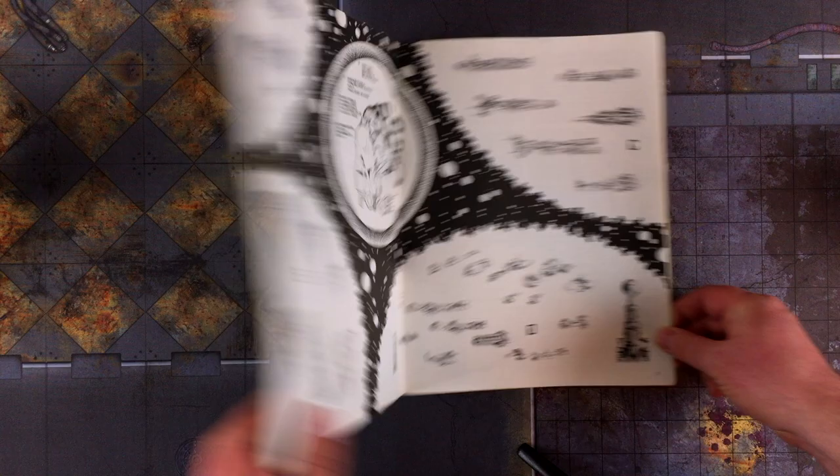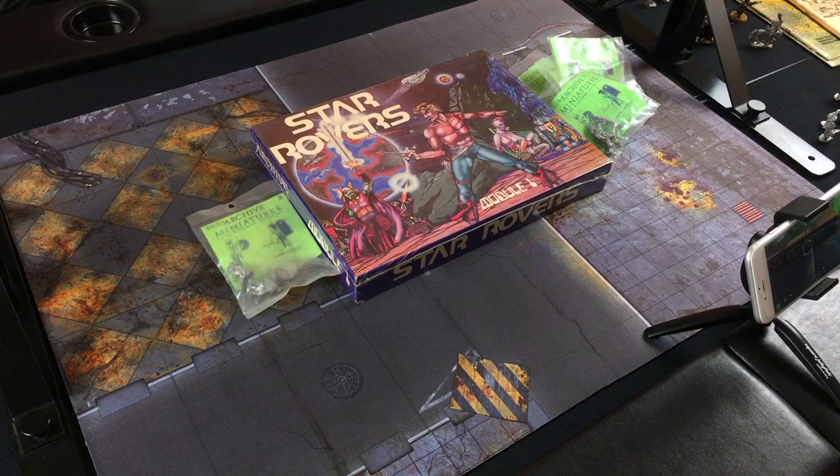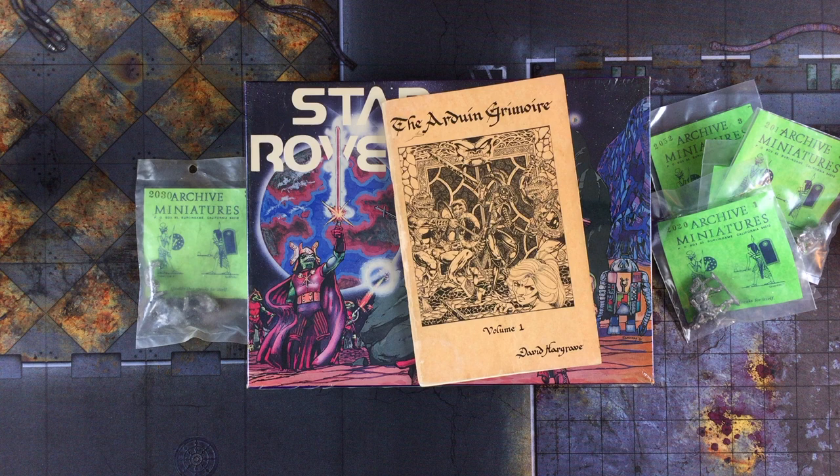That is some old Dragon magazines from 1978. As you saw in those ads, in 1978 Archive Miniatures was promoting Star Rovers, a sci-fi themed RPG, which apparently involved game designer David Hargrave, who was the author of the Ardune fantasy and sci-fi RPG.